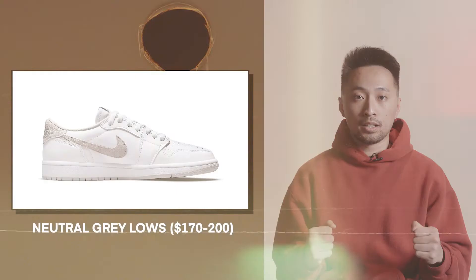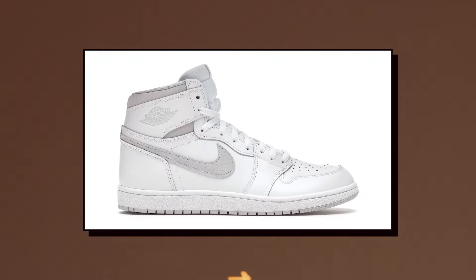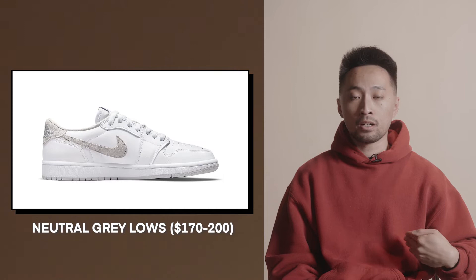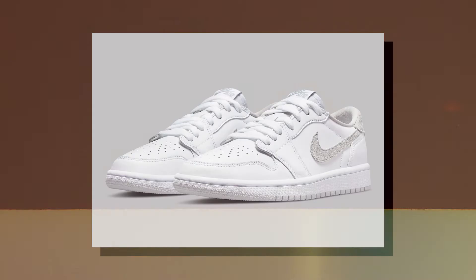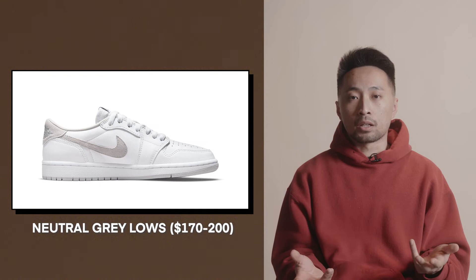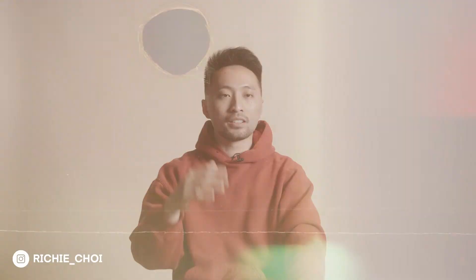At $160, if this is for someone you love, I think it's a great gift. Next up, between $170 to $200 depending on size, we have the Air Jordan 1 Lows in the neutral gray colorway. The high-top version dropped last year as a very hyped release, but the low tops look better in my opinion and sit at a fraction of the price. This shoe is still very clean and elegant — very wearable across all kinds of outfits.